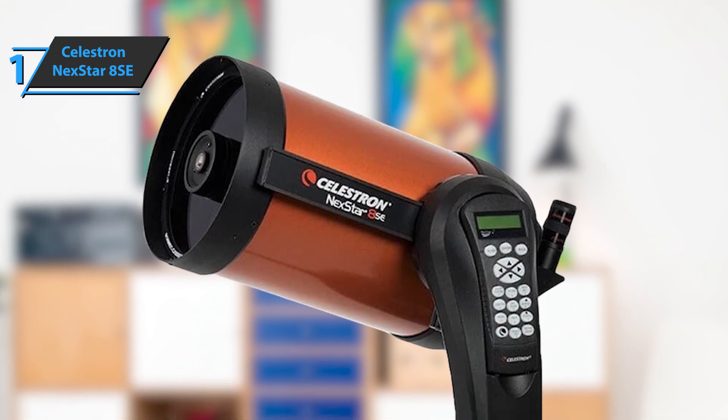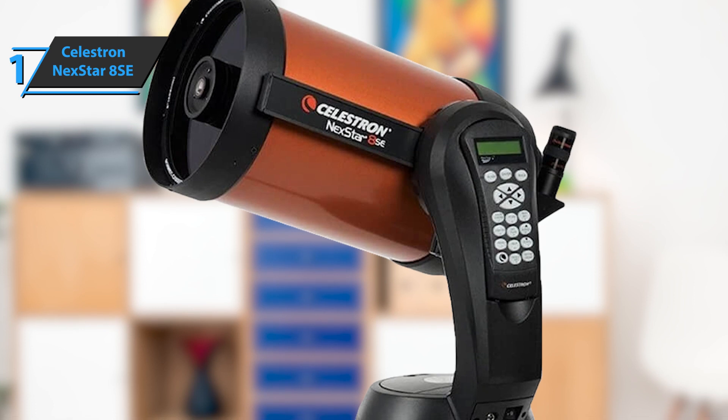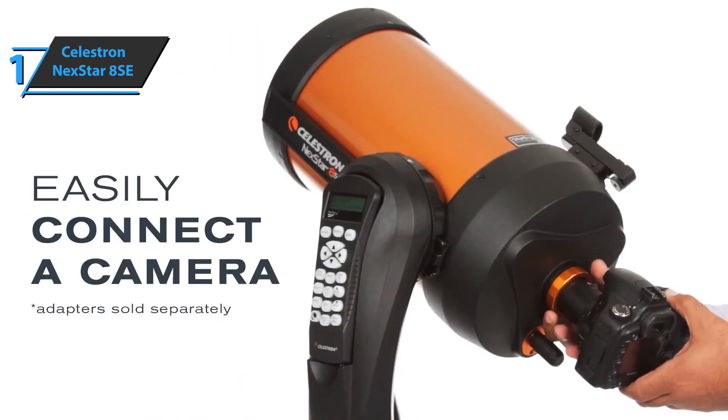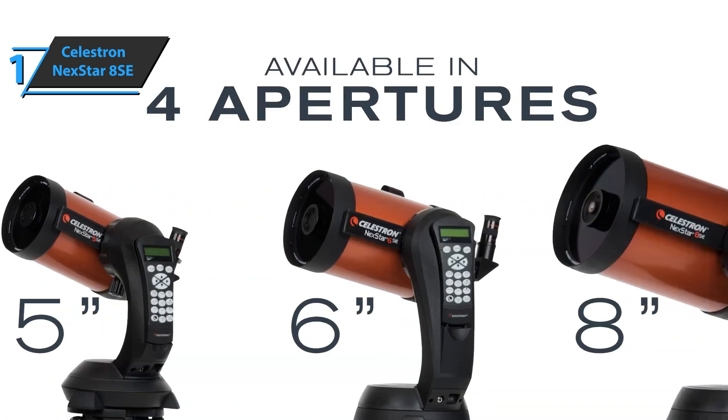Switching to Saturn, you'll see its rings and the divisions that separate them, the cloud belts, and the various moons. Uranus appears with a small turquoise disk along with two of its moons, and you can also see Neptune and its moon Triton. Overall, this product delivers premium performance at the best possible price-quality ratio. You wanted the best, you got it.